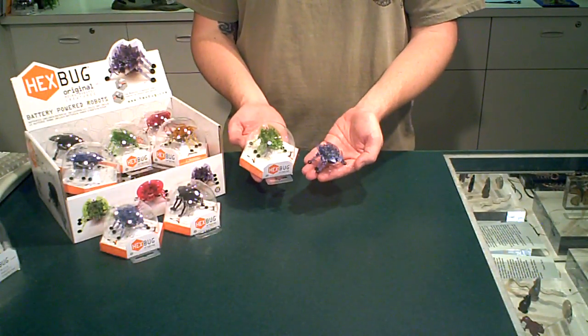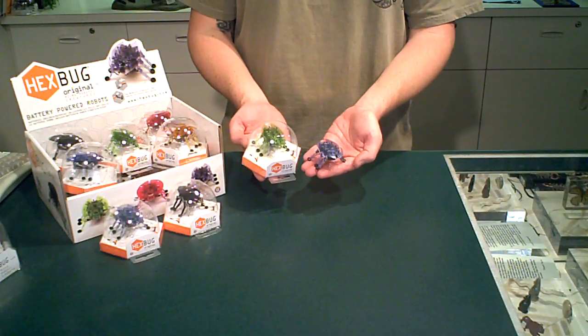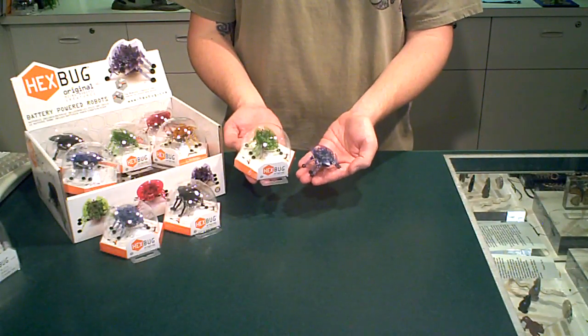Jacob here at VoyagesToyCo.com with an in-store product demo of the Hexbug original. It is a micro-robotic creature that responds to both touch and sound. Let me show you what it can do.